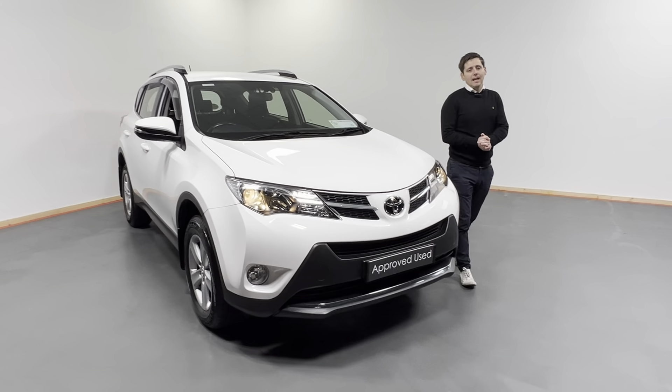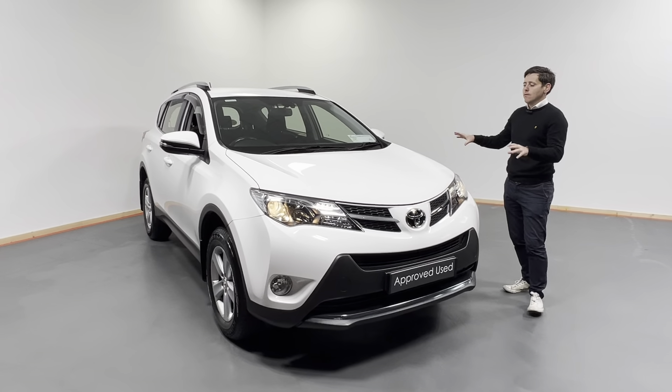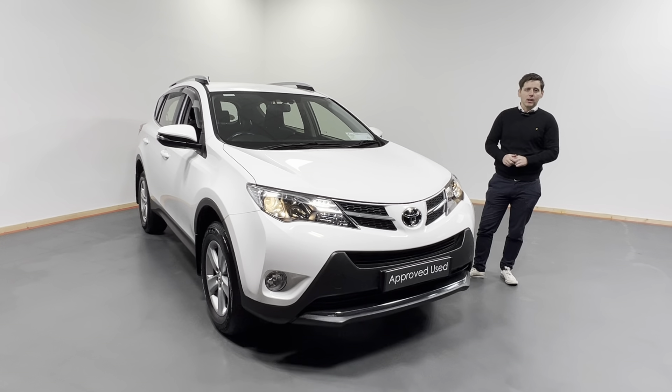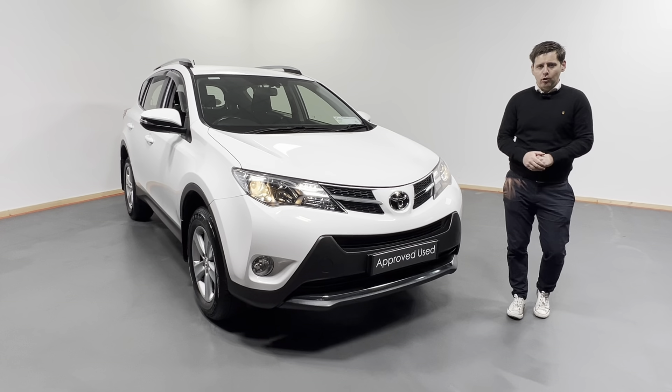Hi all, Oisin here from Kelly's Toyota in Nellie Kenny. Today what we have is this lovely looking 2014 142 registered Toyota RAV4. This is the 2 litre D4D, finished in the pure white — lovely looking car.